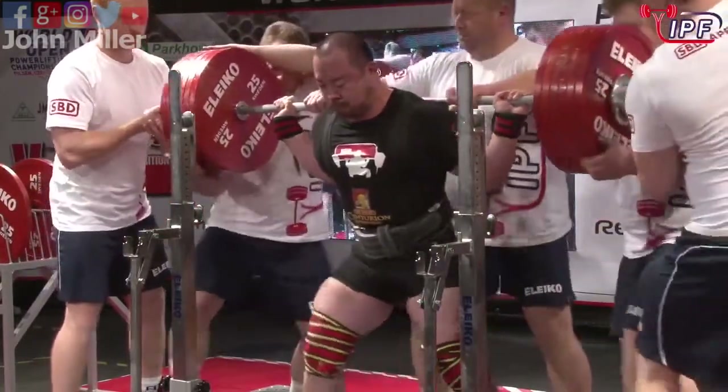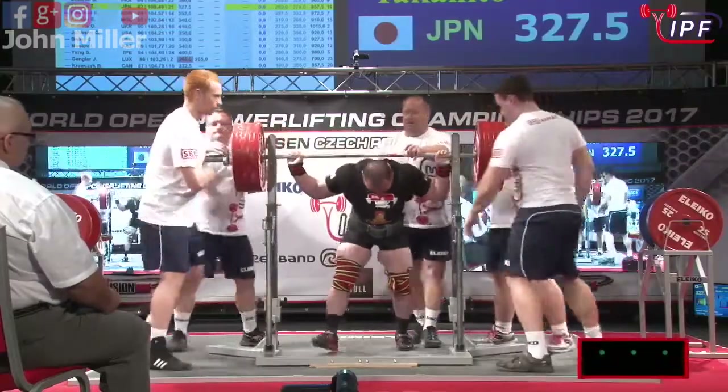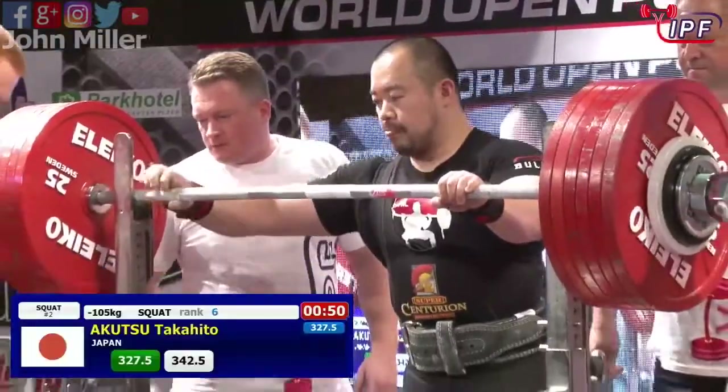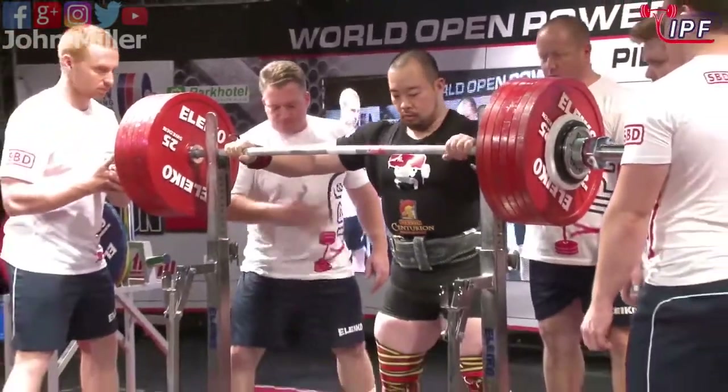Fantastically fast spot. Should the referee stay here? Technically proficient there. Three white lights. Did not have any problem with the 327.5 opener. No, the 327.5 was certainly not an issue at all.